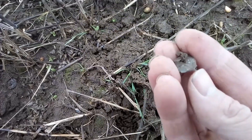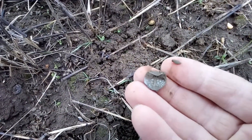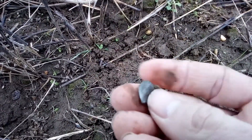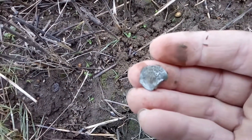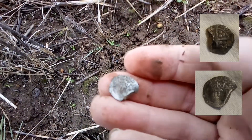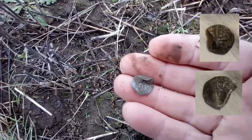I've just got this one here - a little bit bent on the edge. Not sure who that is at the moment, but it's a hammered. That'll do - hopefully there's some more.